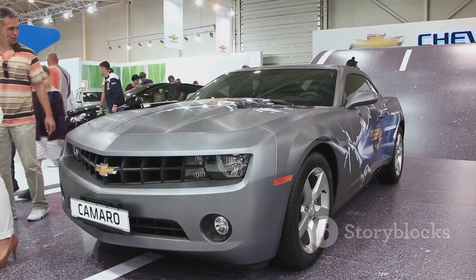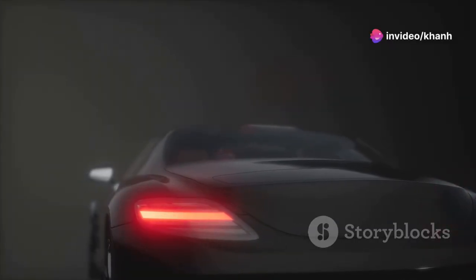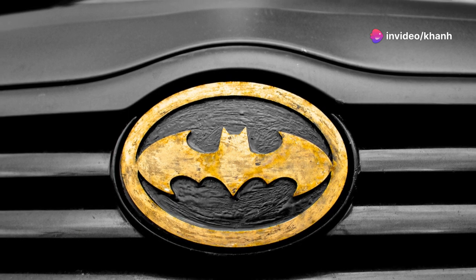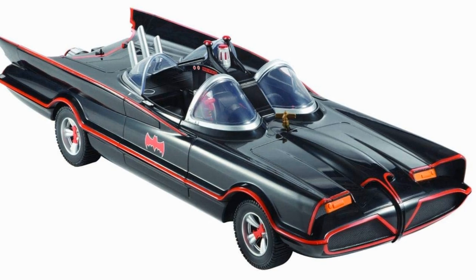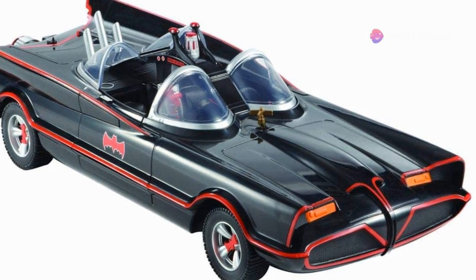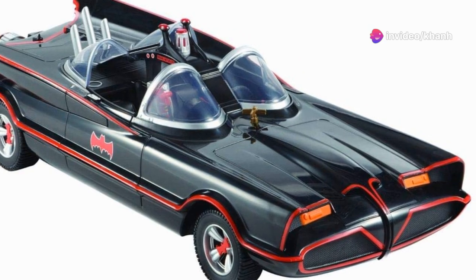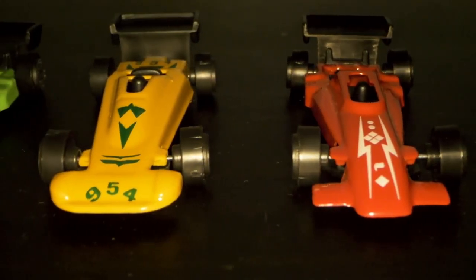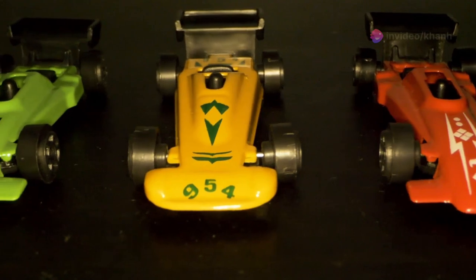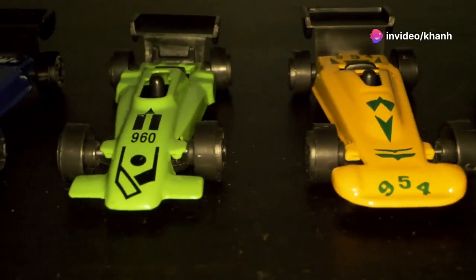Get ready to fight crime in style with the Batmobile — Classic TV Series. This iconic car is a symbol of justice, power, and pure coolness. From its jet-black paint job to its iconic bat-shaped fins, this car is instantly recognizable and instantly awesome. Imagine cruising around Gotham City in this baby, its engine roaring as you chase down villains and save the day. With so many different variations and special editions, there's a Batmobile Classic TV Series out there for every fan.